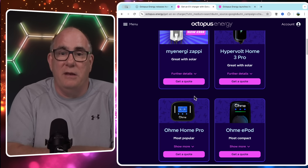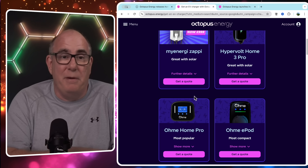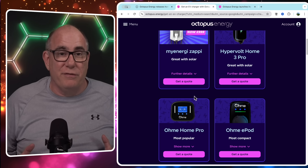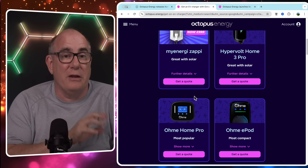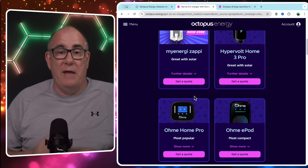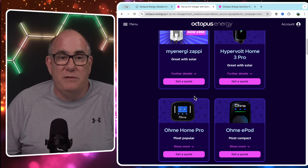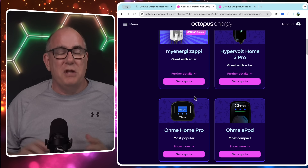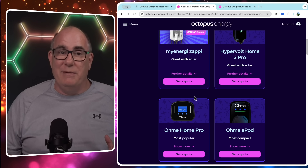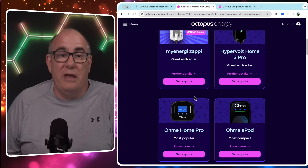But if you scroll down, you'll see that they already work with a number of existing charge point providers: the MyEnergy Zappi, which I have two of; the Hypervolt, which according to some electrician friends of mine is one of the easiest charge points to install from an electrician's point of view; and then the OMI HomePod and the OMI ePod as well. So I'm starting to wonder whether these relationships are going to suffer, because when you start to compete with your partners, your partners are going to get a bit upset. The amount of business that these companies will have been seeing through Octopus is going to decline.